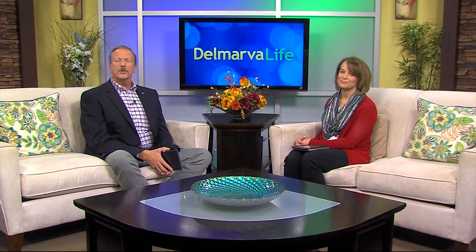Sean joins us from Rise Up Coffee's East College location in Salisbury to explain the difference between cold brew coffee, iced coffee, and hot coffee. The funny thing is, I don't drink coffee, so any little bit of caffeine really gets me going.